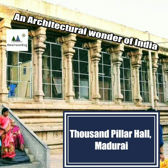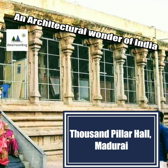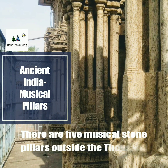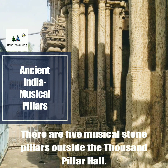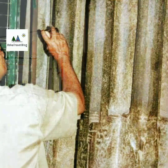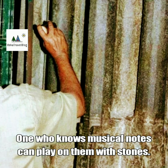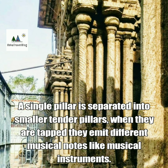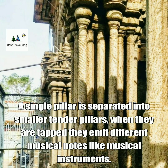An architectural wonder of India, the Thousand Pillar Hall, Madurai. There are five musical stone pillars outside the Thousand Pillar Hall. One who knows musical notes can play on them with stones. A single pillar is separated into smaller tender pillars. When they are tapped, they emit different musical notes like musical instruments.